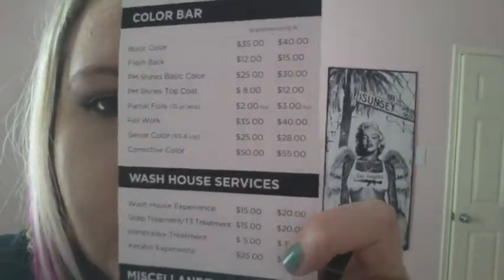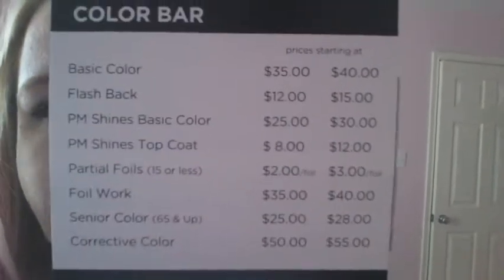This is the menu. I don't know if this is going to be backwards on camera — yeah, it's totally backwards. Sorry, I don't know how to fix that. I'll post a picture on my blog of the menu later.